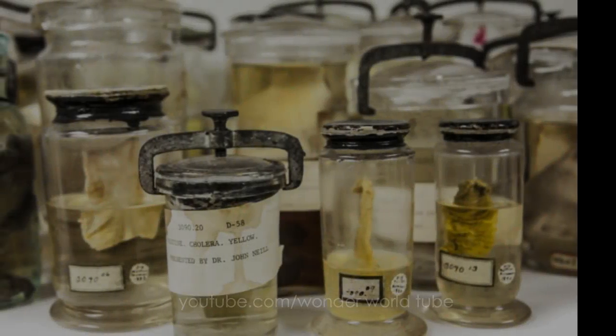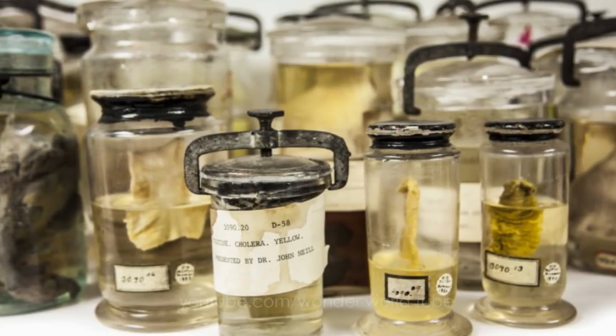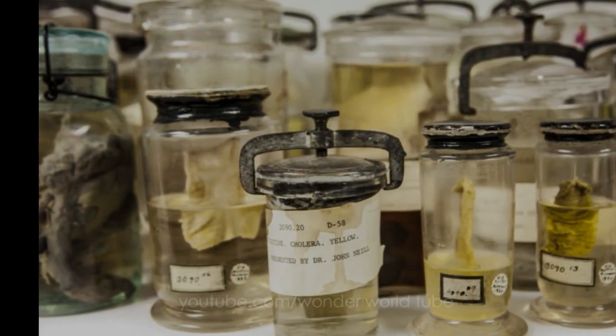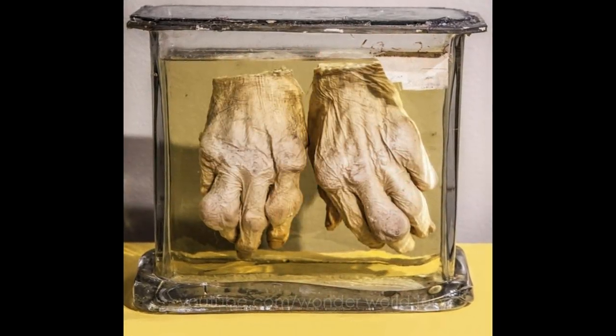During a cholera outbreak in 1849, members of the College of Physicians of Philadelphia preserved and examined specimens of intestines from cholera patients, and in 2013 this strain was finally identified.